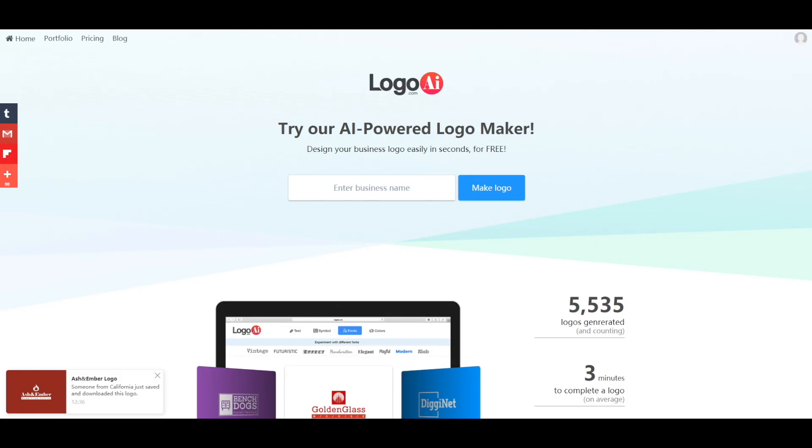Logo AI is an excellent logo design platform that is bringing designs to life in seconds. You start by entering your business name and right after you just choose the design you like the most from several options. Pricing starts at $29.